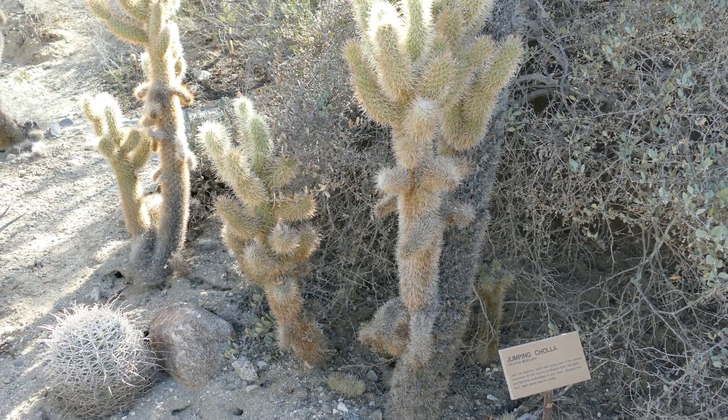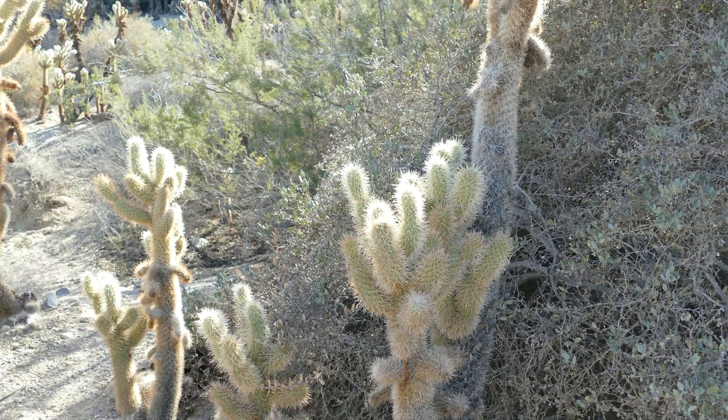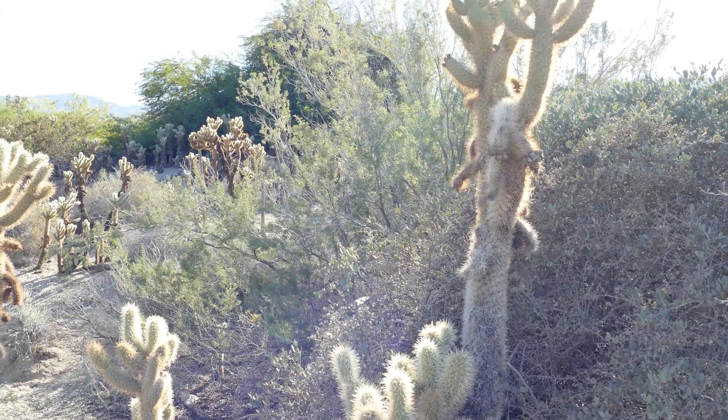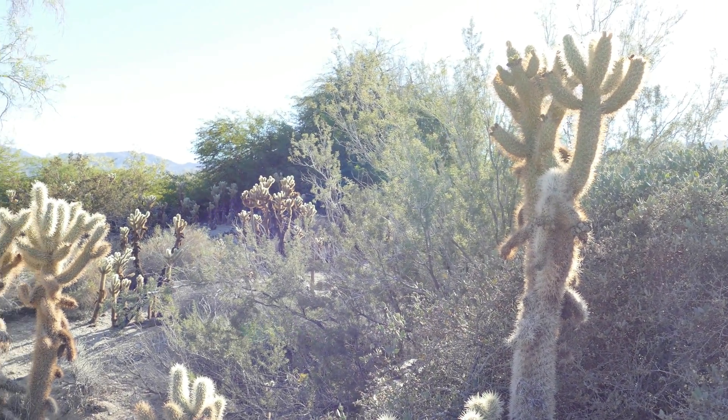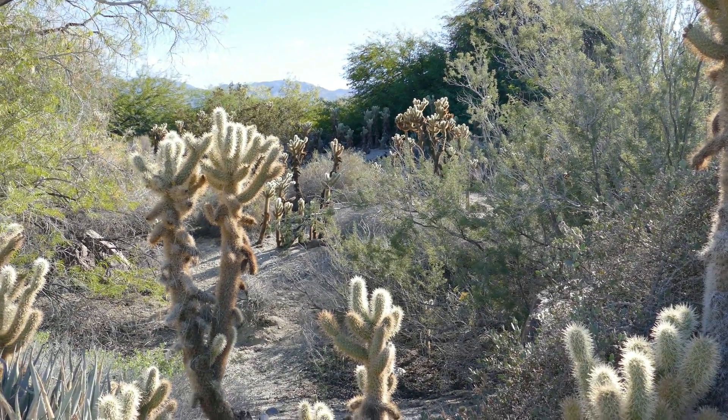The jumping cholla cactus is also named the teddy bear cholla, silver cholla, and cholla gruera. The genus is Opuntia, like so many other cacti around Southern California. The species is Bigelovii, and that basically connotates a big, lovable teddy bear.